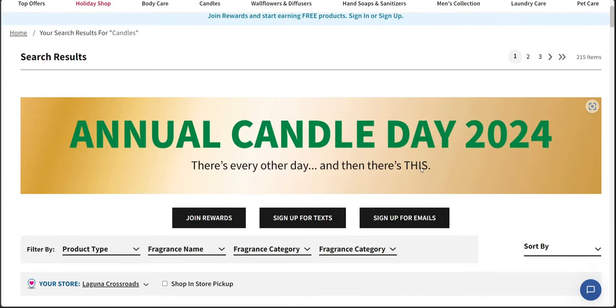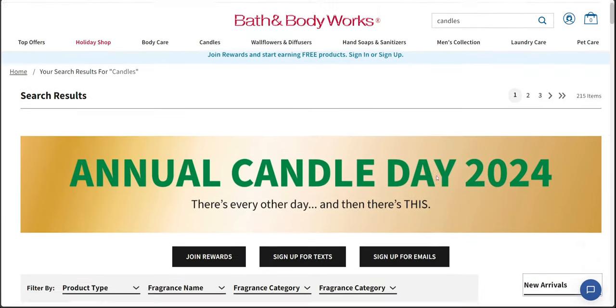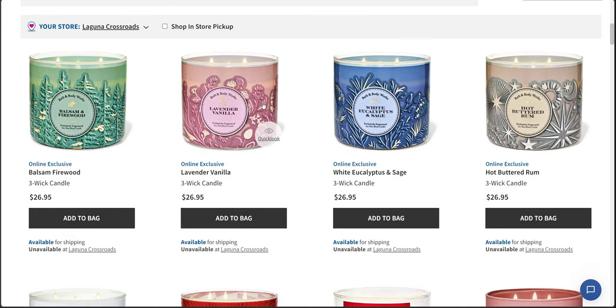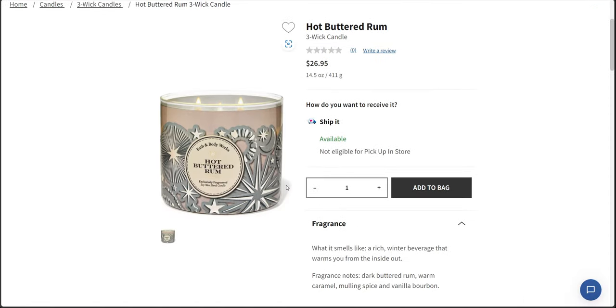It says annual candle day 2024. There's every other day, and then there's this. Candle day is like the Super Bowl for us who love candles — we love candle day. So there we have the new online exclusive packaging for hot buttered rum. Oh my gosh, I'm going to get this probably. When candle day rolls around, which will be soon, I am definitely going to order this. It's an online exclusive.